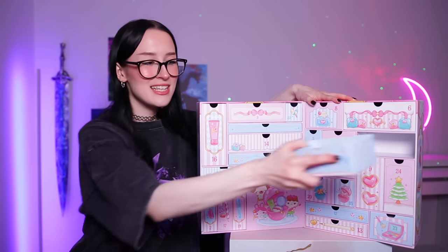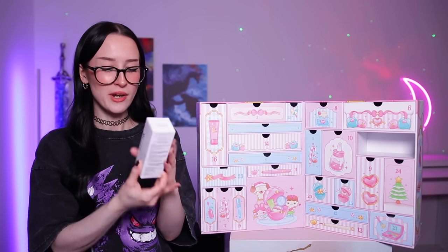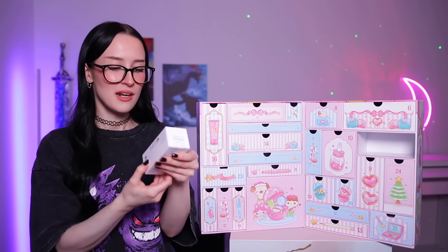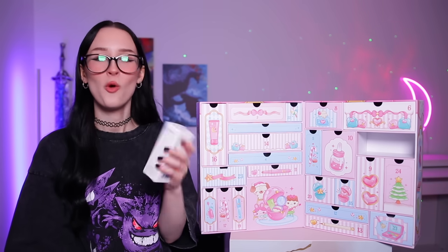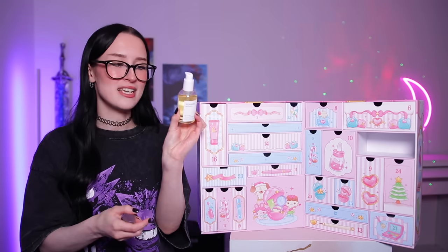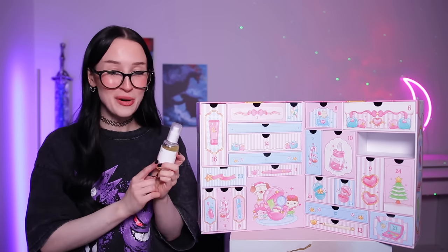Day number 18 — we have another skincare product of sorts. It's by the brand Mix Sue and this is their Bean Essence — that is the only info I have. Bean Essence, what does that mean? It's on a little squirty thing — it looks like a serum again, so that's our third one in the calendar.